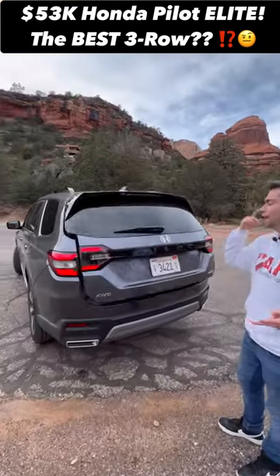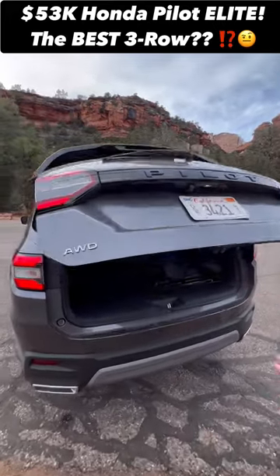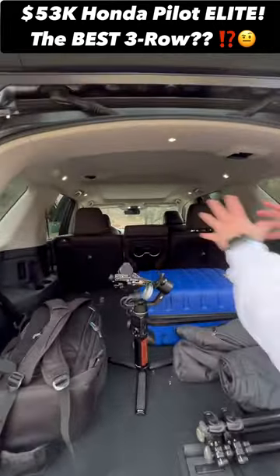Reason two: that means you're going to have class-leading cargo capacity of about 87 cubic feet with all the seats folded down.